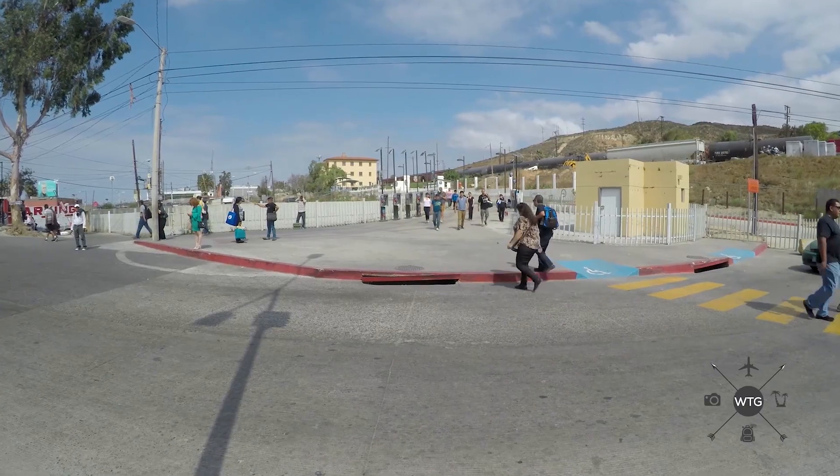This is the pedestrian crossing into Tijuana. It's going to take about five or ten minutes to cross over. You're going to need a passport, and once you get to the other side there's going to be a bunch of taxis waiting for you.